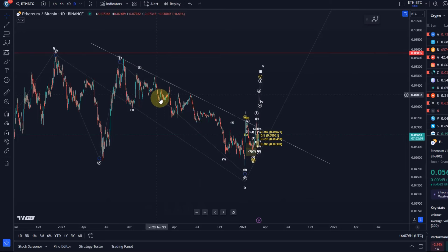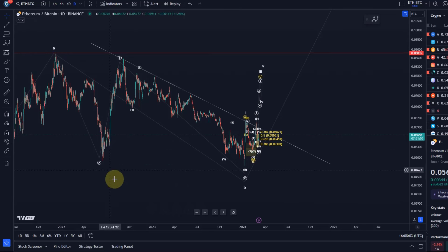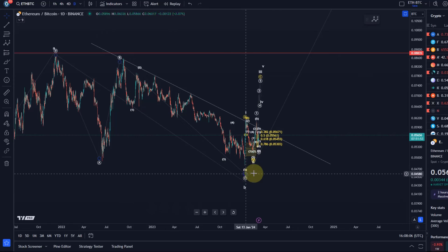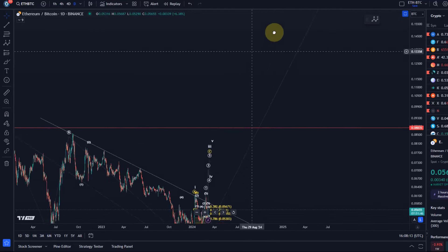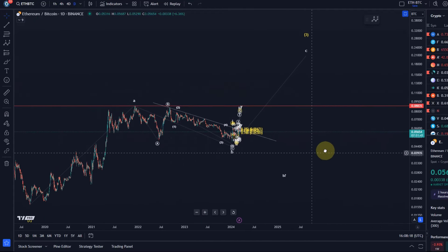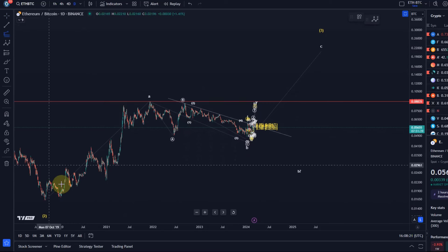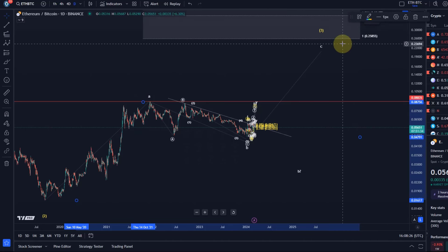So far we couldn't confirm a low — no confirmation. We've seen the first impulse. The idea is: after an ABC structure to the downside, and the C wave is technically full, we could see the start of an uptrend. That would be this C wave to the upside which, if we zoom out further, based on the projections could send ETH/BTC to 25.8.